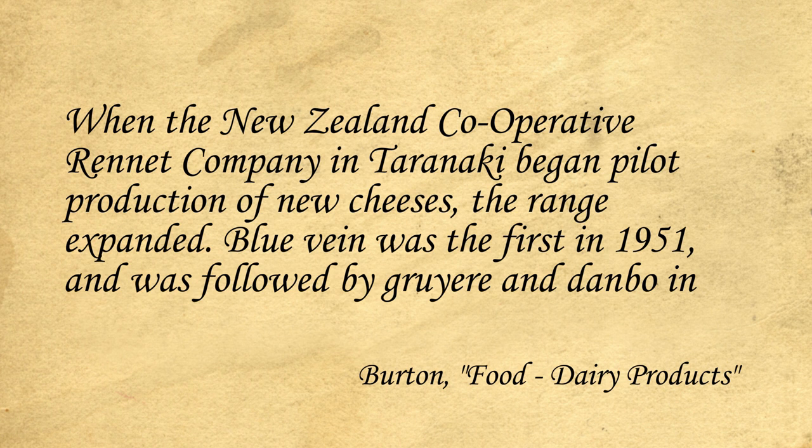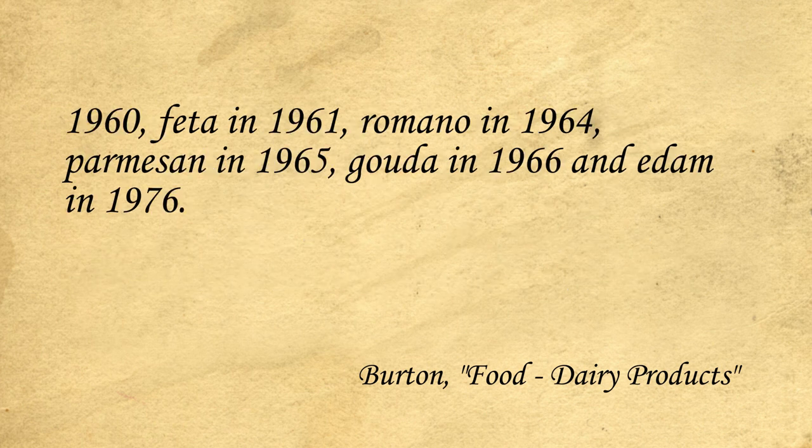Cheddar is not the only cheese made in New Zealand today, so this caution towards anything different had to end sometime. It would not be until the 1950s that the varieties of cheese began to seriously increase, when the New Zealand Cooperative Rennet Company in Taranaki began pilot production of new cheeses. Blue Vein was first in 1951, followed by Gruyere and Danbo in 1960, Feta in 1961, Romano in 1964, Parmesan in 1965, Gouda in 1966, and Edam in 1976.